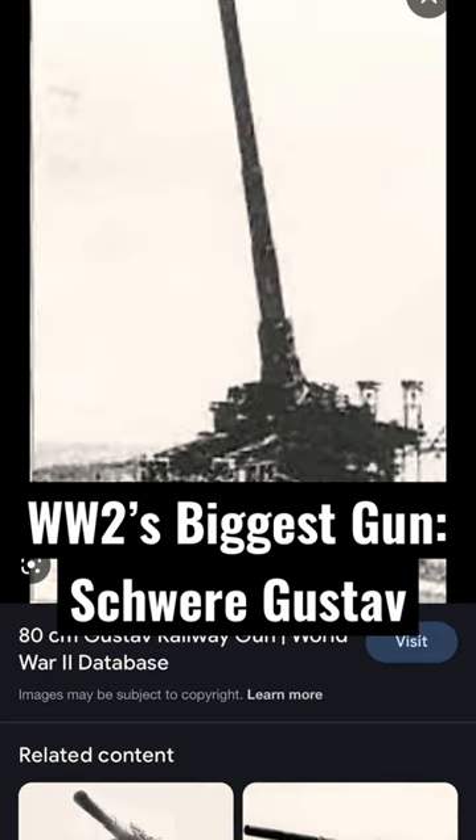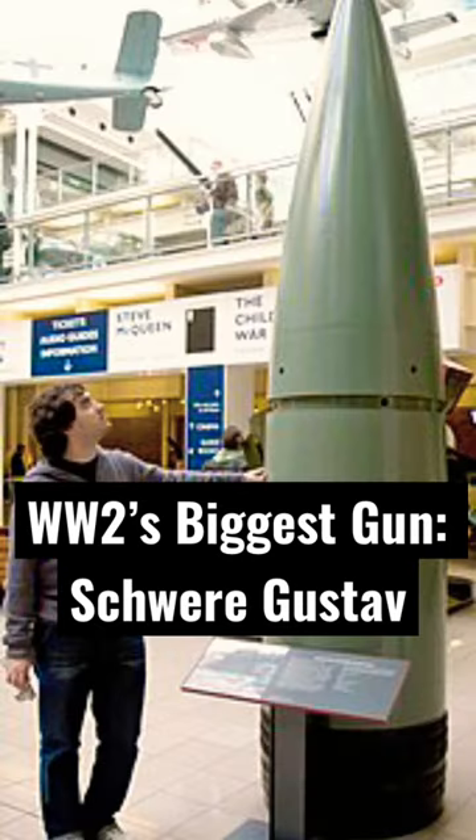Weighing in at over 1,300 tons, this thing is an absolute monster with a rifled barrel in calibre 80 — 80 centimeters or 31 and a half inches. It fires a seven-ton projectile that you can see here: bunker busting and high explosive, depending on the mission at hand.